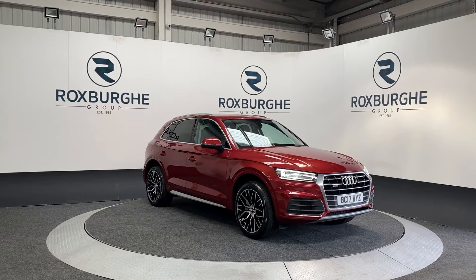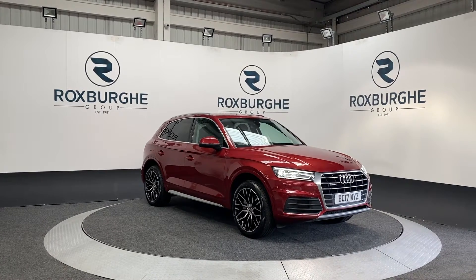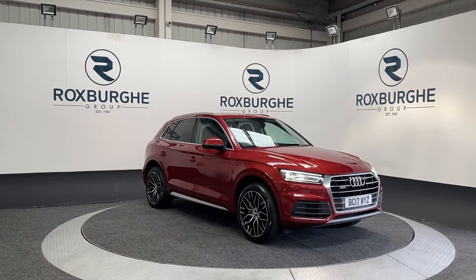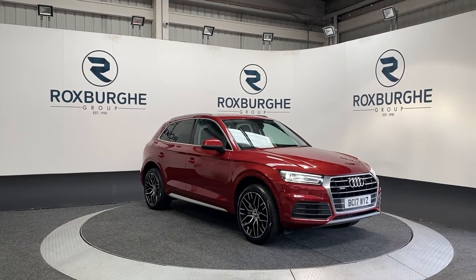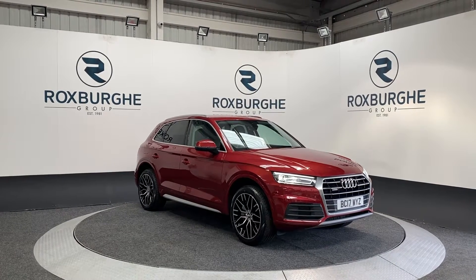Here we have our 2017 Audi Q5 2 litre TDI Quattro SE. This is powered by Audi's 2 litre diesel engine producing 188 brake horsepower and 295 foot pound of torque, and averaging 56.5 miles to the gallon.